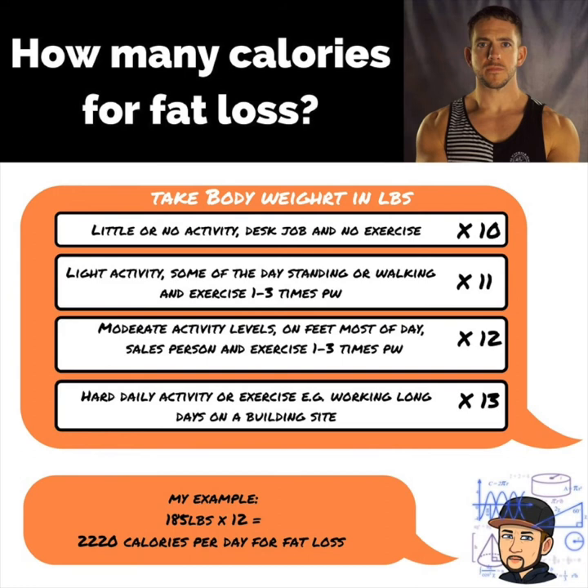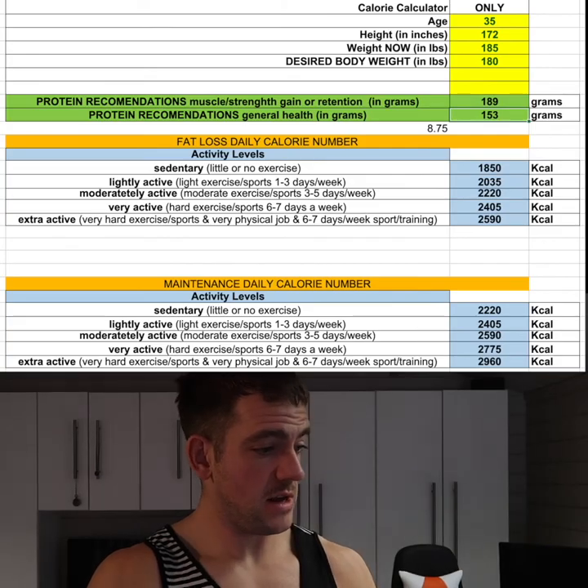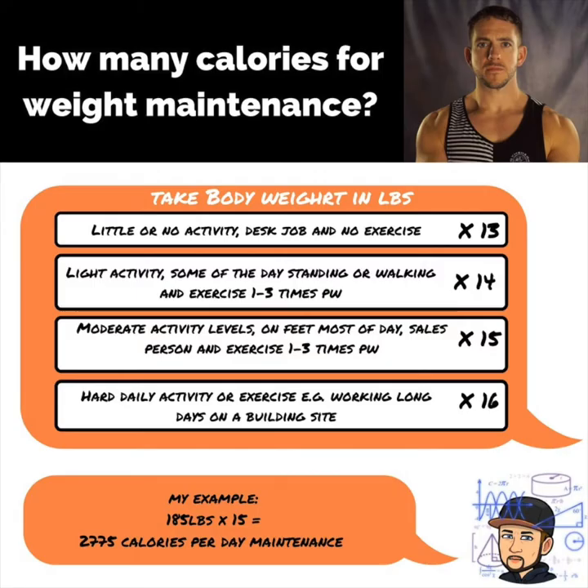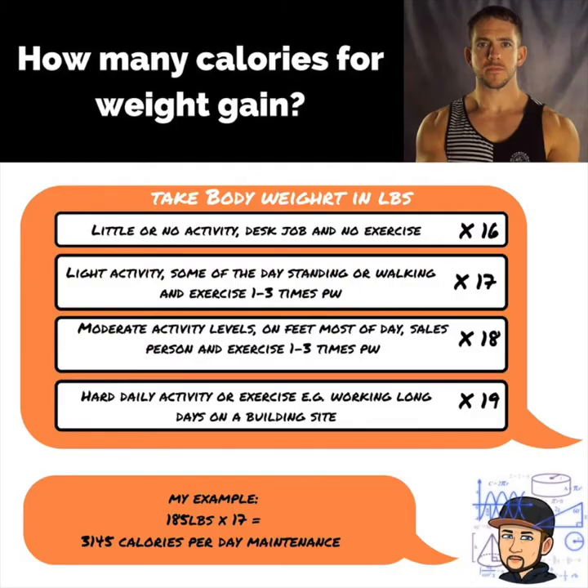That gives me 2,220 calories for fat loss, 2,590 calories for maintenance, and 3,145 calories for a calorie surplus. Some of the foods you're eating might be off by a little anyway, so we're looking for a range around that number. Later on, with the other tools, we'll figure out what we need to adjust to get it to the right level for your goal.